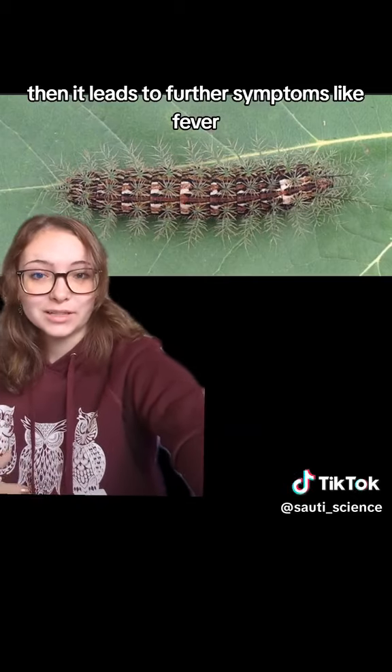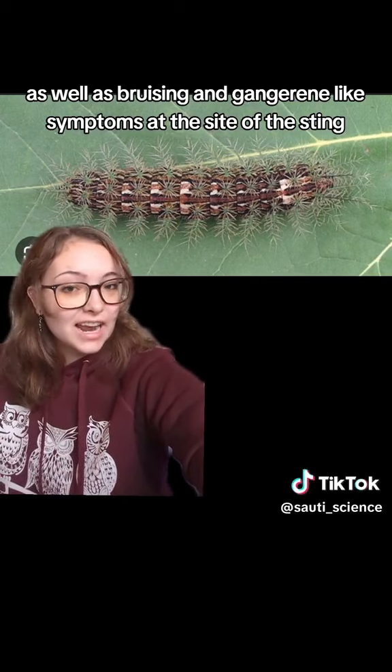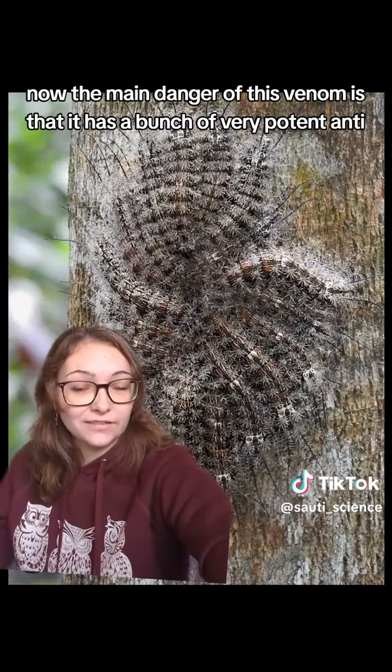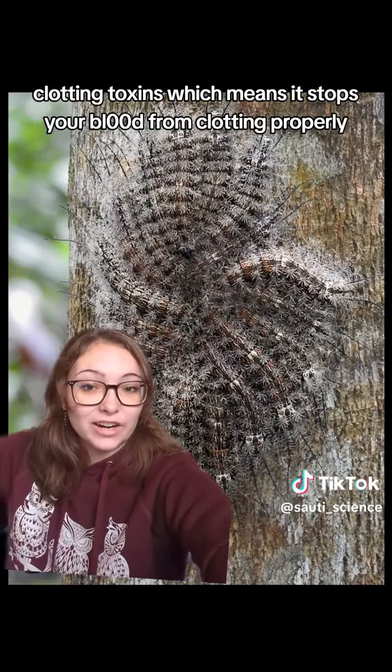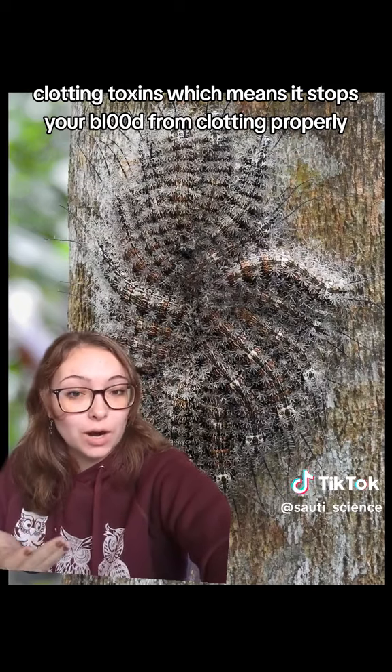Then it leads to further symptoms like fever, as well as bruising and gangrene-like symptoms at the site of the sting. The main danger of this venom is that it has a bunch of very potent anti-clotting toxins, which means it stops your blood from clotting properly.